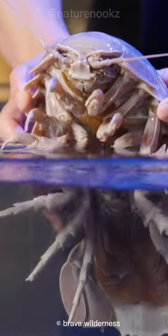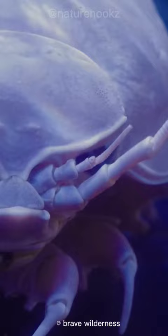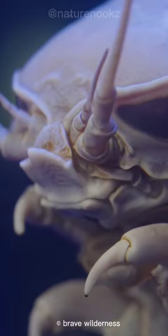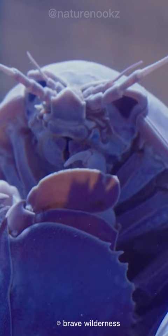Have you ever heard of the giant isopod? It's a creature that lives deep in the ocean and looks like something straight out of a horror movie. These creatures can grow up to two and a half feet long and weigh as much as three and a half pounds. They have a hard exoskeleton that protects them from predators and allows them to withstand the intense pressure of the deep sea.